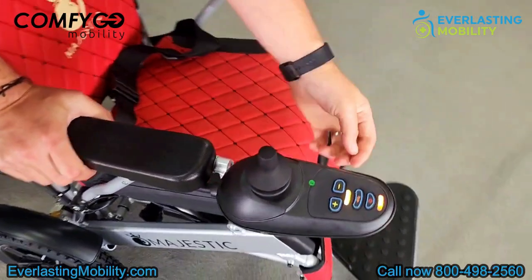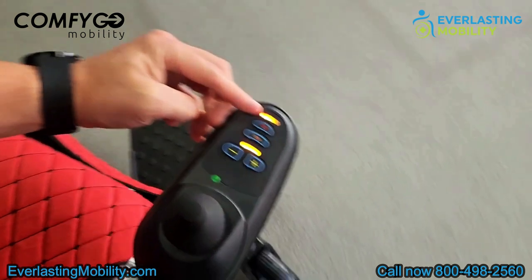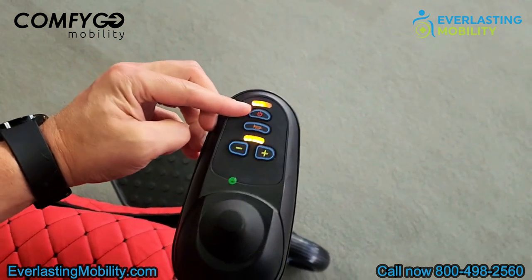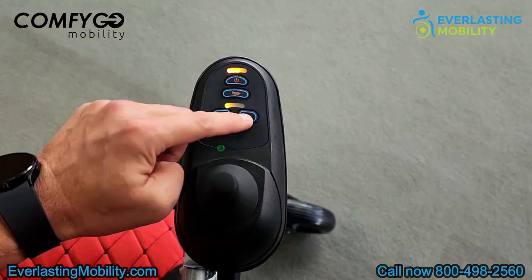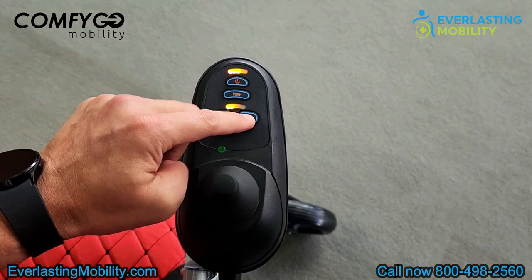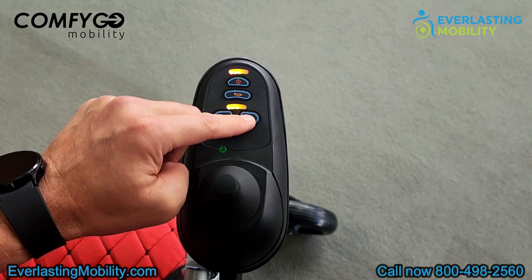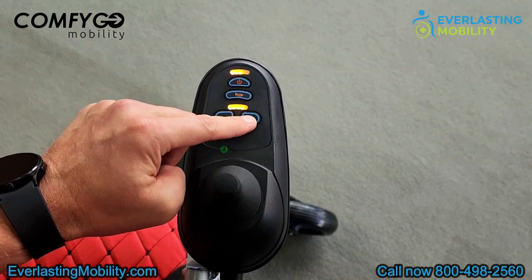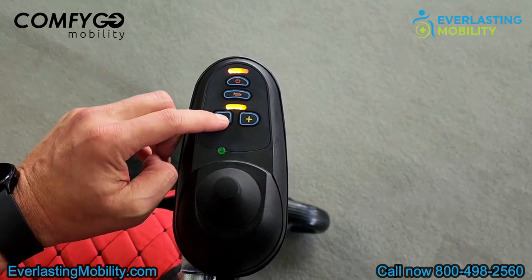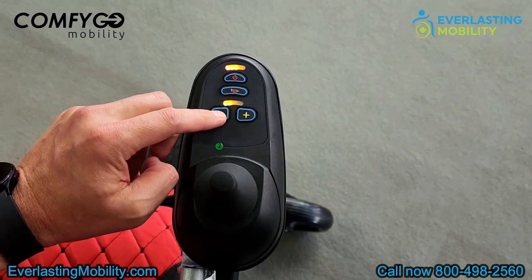On the joystick, it's simplistic but very nice and intuitive. You have your battery gauge at the top that lets you know when it's time to recharge, underneath that is your power button to turn it on and off, a horn, and plus and minus signs. You can press the plus sign to increase the max speed up to four miles per hour when you fully accelerate, or decrease that max speed by hitting the minus sign — some people like to slow the speed down when riding around crowds or going around in a store.